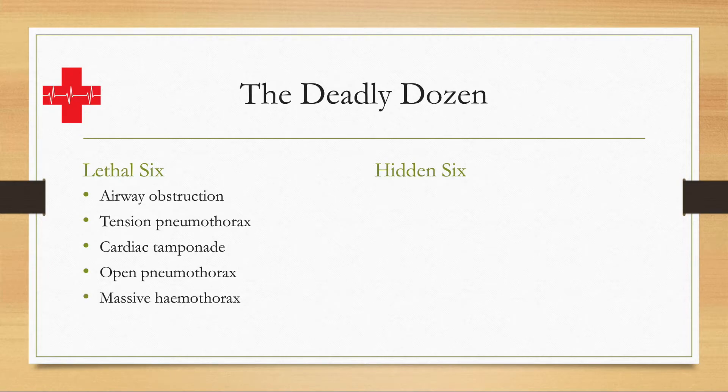Massive hemothorax — hemothorax of course is blood within the thorax, and massive means a lot of bleeding and a lot of blood. This will affect circulation and gaseous exchange — so respiration and ventilation — and therefore is immediately life-threatening.